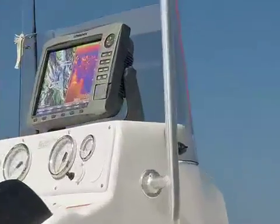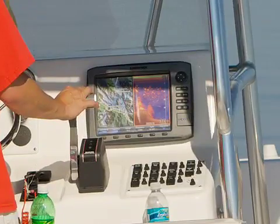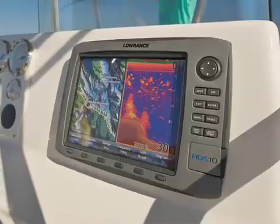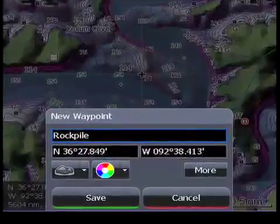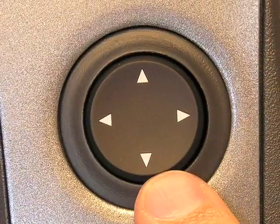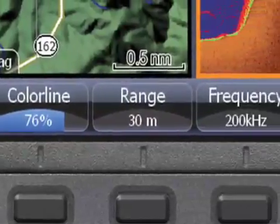HDS is now even easier to use. With new, brighter displays and a sleek new case that's easier to install. New menu displays allow quicker, easier access to favorite features. And a unique new flywheel scroll dial and command soft keys provide total control of fishing and navigational features on 8 and 10-inch models.